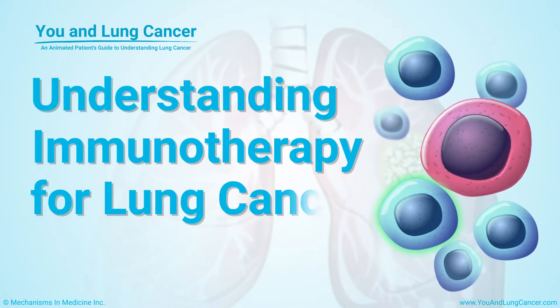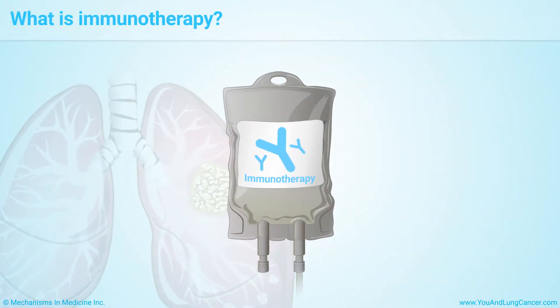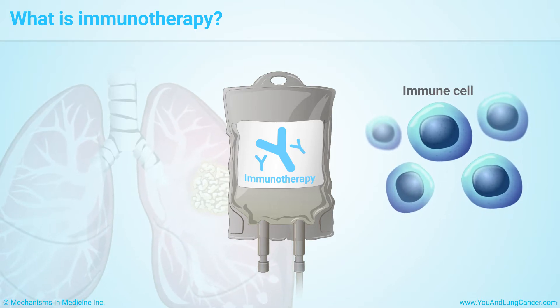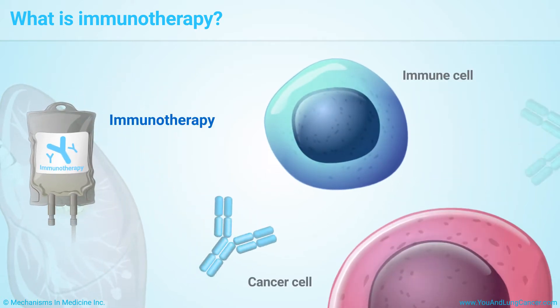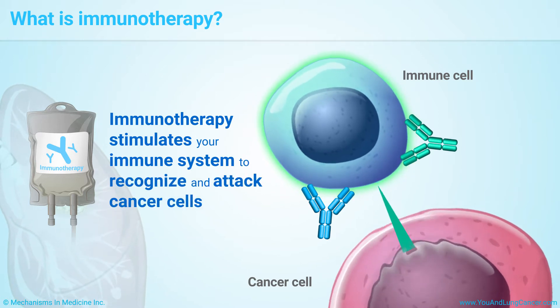Immunotherapy is a type of cancer treatment that uses the body's immune system to fight cancer. Unlike chemotherapy, immunotherapy does not attack cancer cells directly. Instead, it stimulates your immune system to recognize and attack the cancer cells.